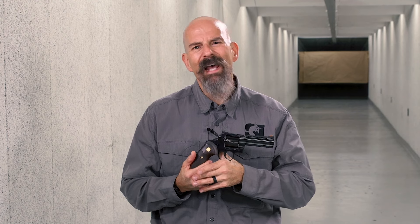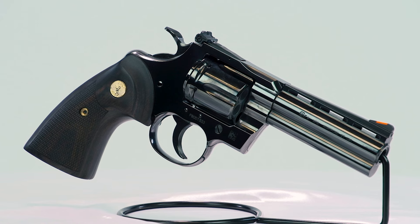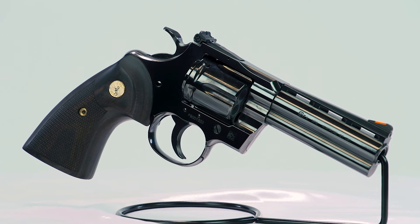For more information on the new blue Colt Python and other products, visit Colt.com, and stay tuned to NRA Publications for more new guns for 2024.